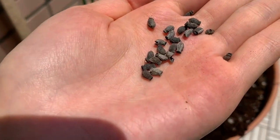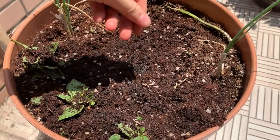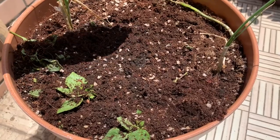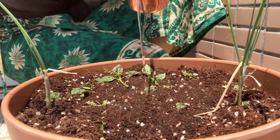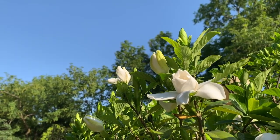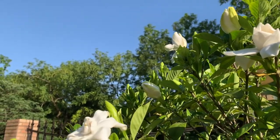These are borage seeds, and I'm planting borage as a companion plant for my strawberries, which I will be planting very soon. That's it for this video — I hope you enjoyed, and I will see you next week.